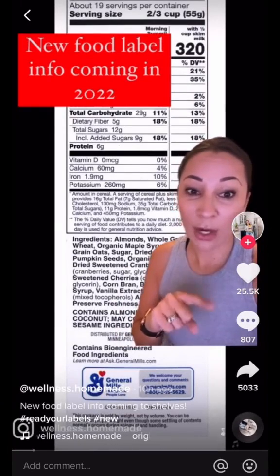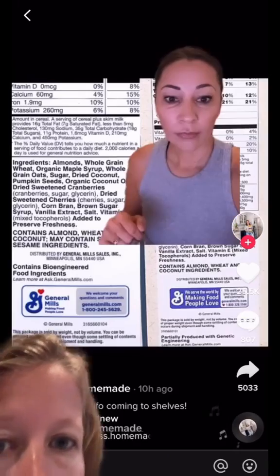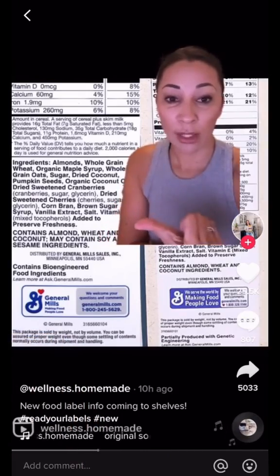Something new is coming to food labels and you need to be aware. It's going to be coming to all food labels in 2022 and it's this right here. Previous label, new label.